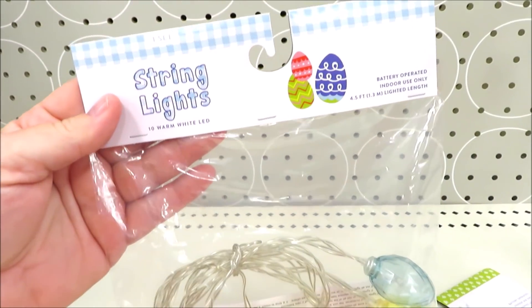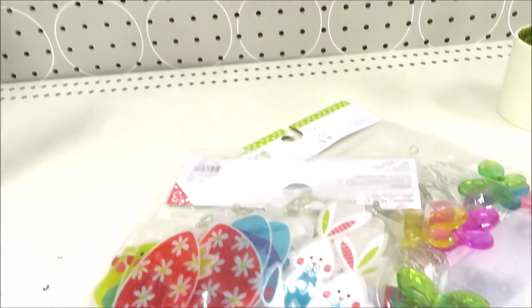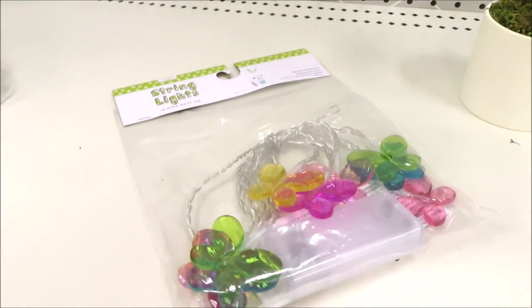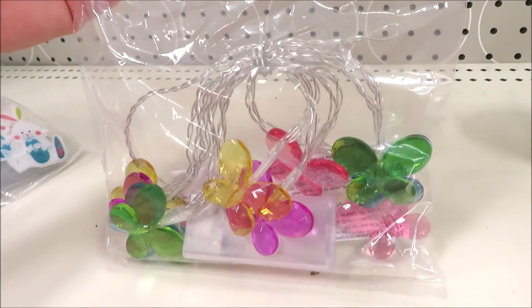For $3 they're putting out some string lights. I think the Easter egg ones are so adorable. And then they've got these that come with a bunny, some Easter eggs, and a little chick. And these with butterflies — if you have a little girl who loves butterflies, these are so beautiful.